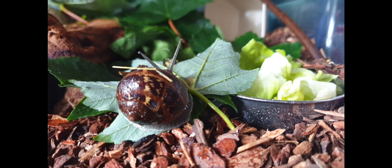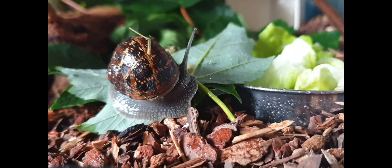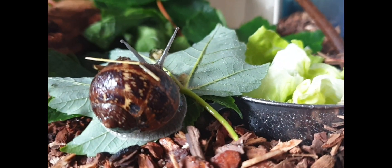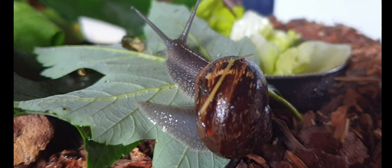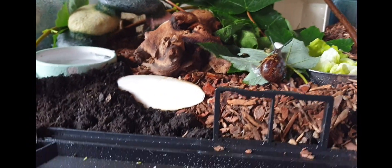A con about snails: since they are hermaphrodites, they might overpopulate in their own terrarium, so always keep an eye out for eggs, especially in the enclosure. Another con is they poop a lot, so you will need to go in there about once every three days to give it a little clean.